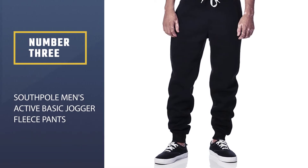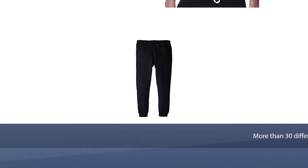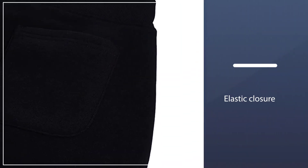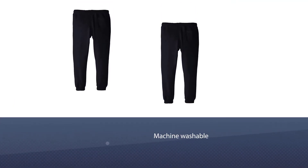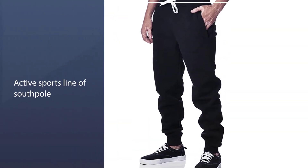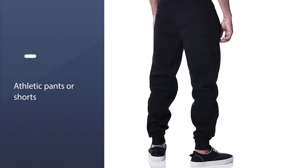Number three: South Pole men's active basic jogger fleece pants. Best suited for lounging around, these joggers are made from a thicker material that makes for a great outer layer on those days when multiple layers are required to step outside. Why they made our list: the price, coming in around $15 depending on your size. You can't beat the quality these pants offer at that price point. They even come in more than 30 different colors and big and tall sizes.